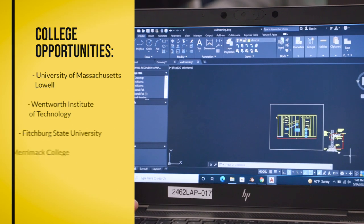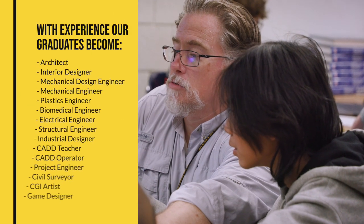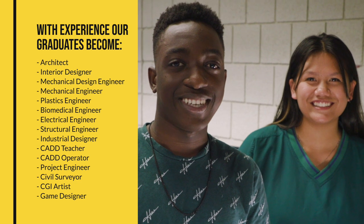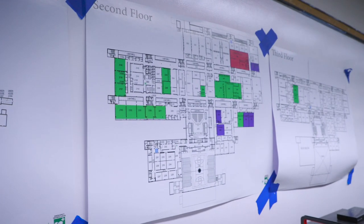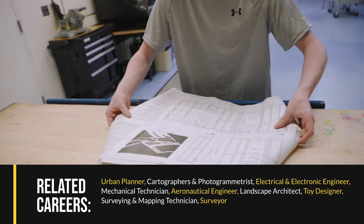But right out of high school, you'll be prepared to work in entry-level CAD positions, drafting architectural and mechanical designs. And from there, the fields of architecture and engineering open their doors to you. As you gain more experience, you can advance to designing everything from homes to cars.